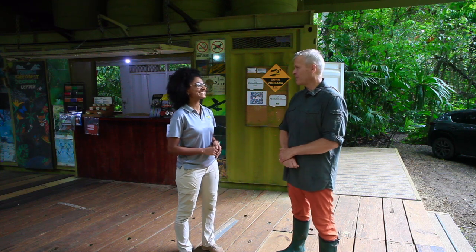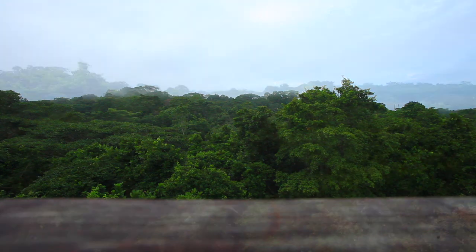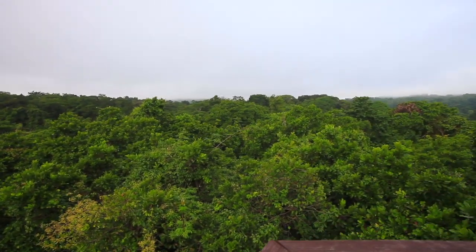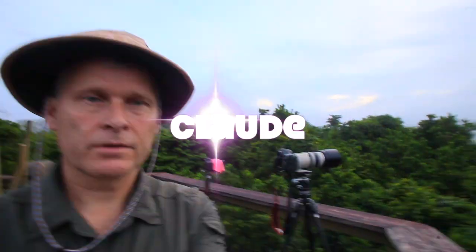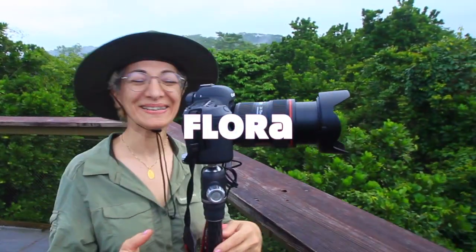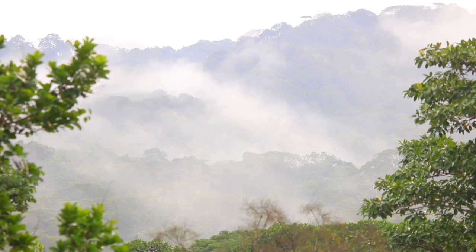I think I'm ready for a round trip here at the center in the rainforest, so thank you for telling us about the center. It's early morning and we are up in the tower above the rainforest canopy. It's a misty morning and the sun is starting to come through.